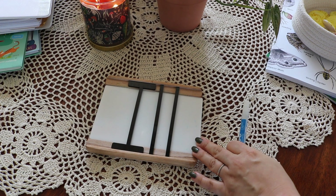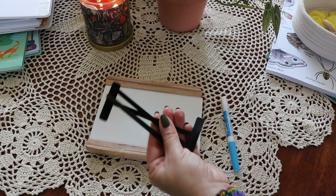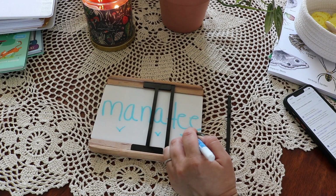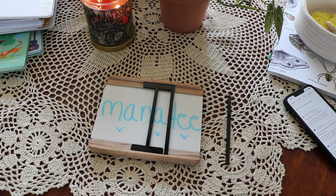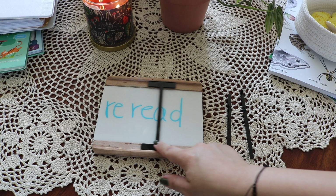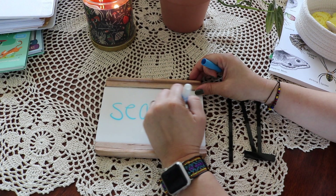During reading, we're working on syllable division to decode hard words. We love this board by Jack and Link — it's a wooden board with a dry-erase tile that fits in, along with three markers that can be moved around. This board is also great for working on prefixes, suffixes, and compound words.